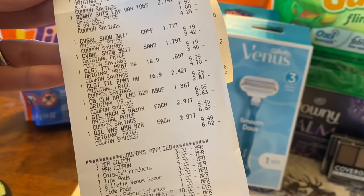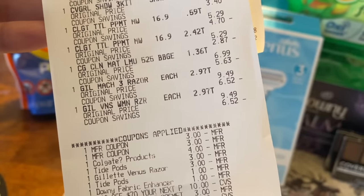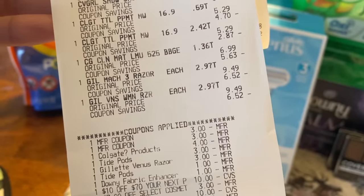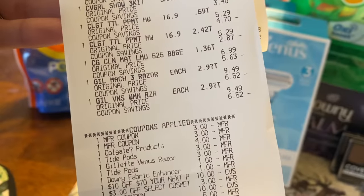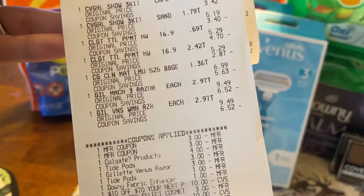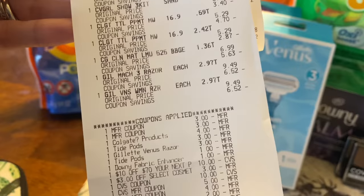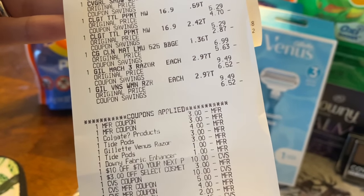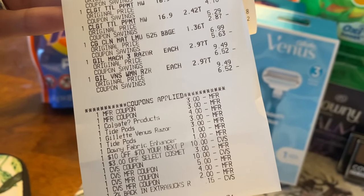My other paper coupon was the $3 off the Venus — that one came off as well. Then for digitals: the Colgate was $4 off two, Tide was $3 off one, the Gillette/Venus razor was $3 digital, a dollar off Tide Pods, a dollar off the Downy. I had a $10 off $70 and a $3 off select cosmetics that came off the CoverGirl. I did have that $3 off $10 cosmetics CRT that did not come off, even though the $10 off $70 and the $3 off $10 should have come off since I was over $80 worth of products. Down here you can also see my extra bucks I used — about $21.15 in extra bucks.